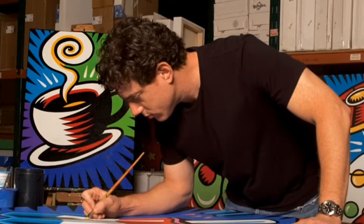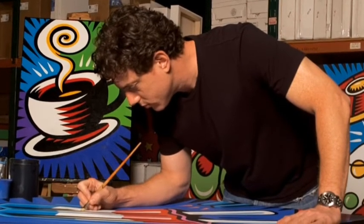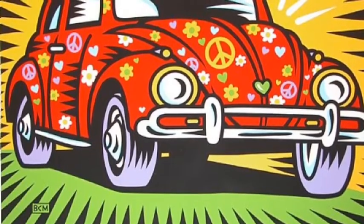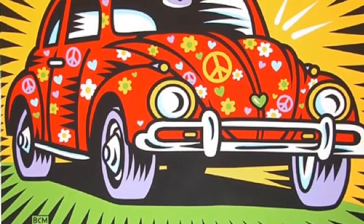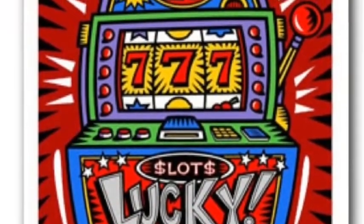This is Burton Morris in the process of making one of his pop art pieces. Burton Morris also created art for the 76th Annual Academy Awards. He has many bold graphic designs in his artwork.